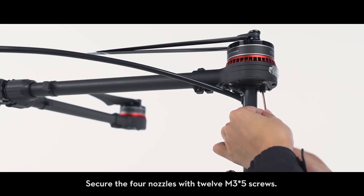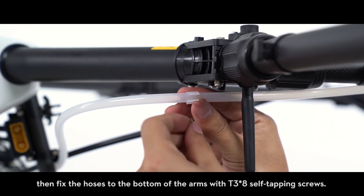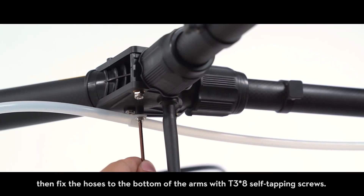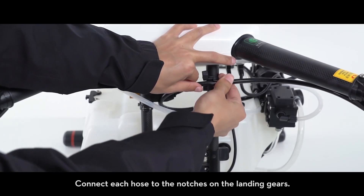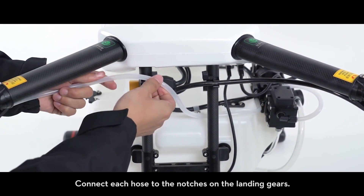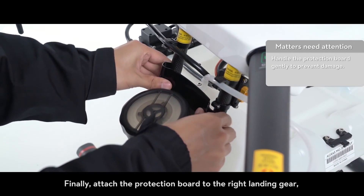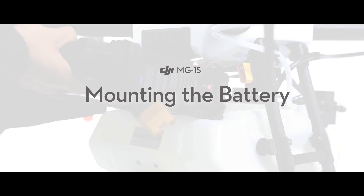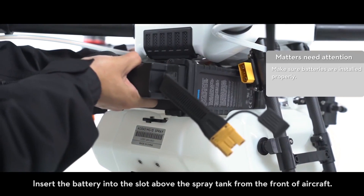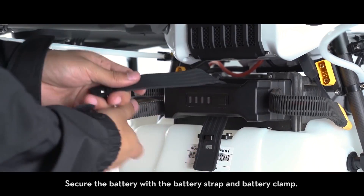Install the black hose nozzles to the bottom of the M4 and M7 motors. Secure the four nozzles with 12 M3x5 screws. Place one hose clamp on each hose, then fix the hoses to the bottom of the arms with T3x8 self-tapping screws. Connect each hose to the notches on the landing gears. Finally, attach the protection board to the right landing gear, which prevents liquid from sloshing during injection.